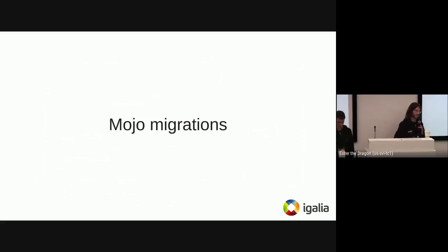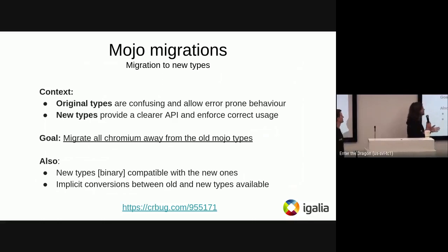Mojo migrations. This is related to the Onion Soup 2.0 project. The context: we have the legacy IPC, and then the new IPC — Mojo — which got new types. The original Mojo types were confusing and allowed error-prone behavior. The new types, in contrast, are much clearer and enforce correct usage. For example, you won't be allowed to bind a remote that is already bound, or bind a remote with a temporary object that is not valid. The goal was to migrate all Chromium code away from the old Mojo types to the new ones — it's Python code. The new types are binary compatible with the old ones, and there are implicit conversions between all new types, so no need to do everything at once.